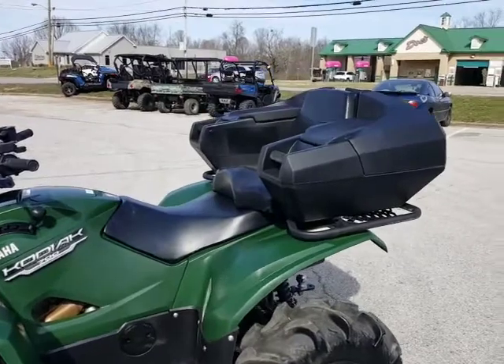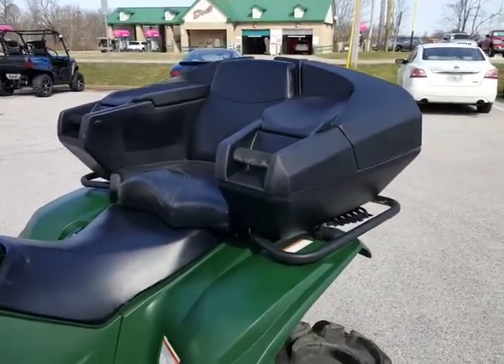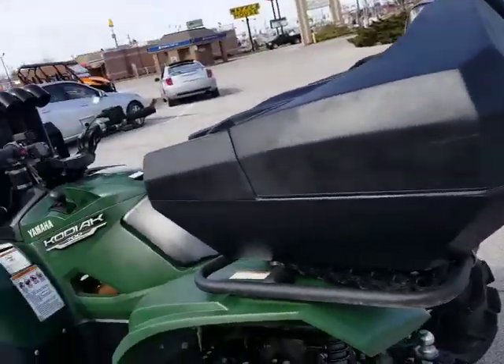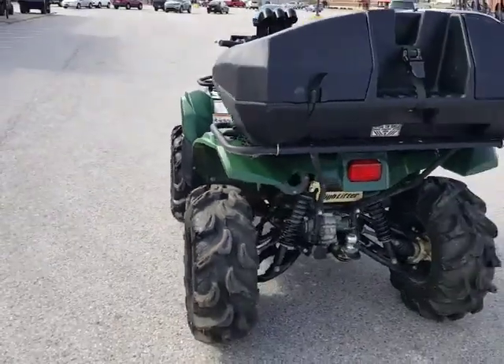We've got a nice storage box and rear seat on this machine. It does come with a KFI plow that I took off just so I could maneuver the machine around a little bit.